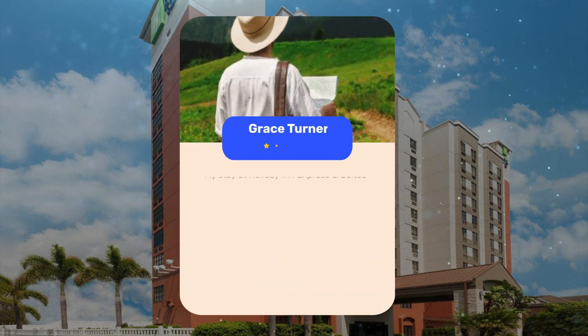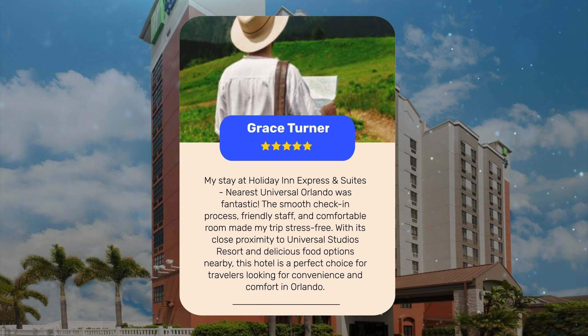My stay at Holiday Inn Express and Suites nearest Universal Orlando was fantastic. The smooth check-in process, friendly staff, and comfortable room made my trip stress-free. With its close proximity to Universal Studios Resort and delicious food options nearby, this hotel is a perfect choice for travelers looking for convenience and comfort in Orlando.